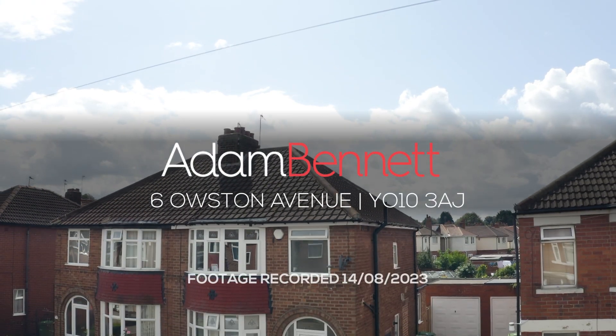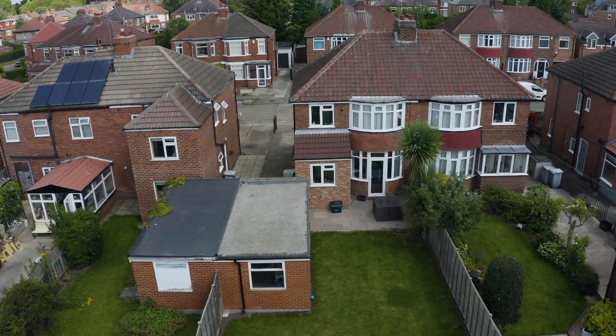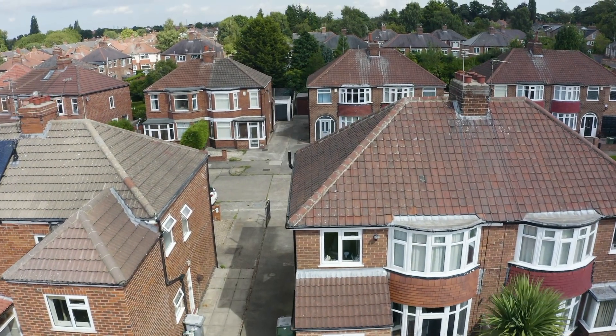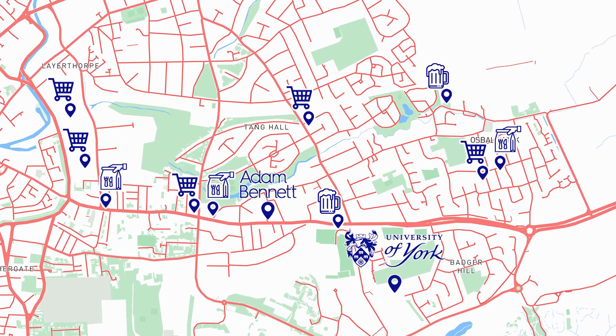Welcome to 6 Alston Avenue. This stunning two-bedroom property is perfect for students studying at York Universities. The property is surrounded by lots of great local amenities such as pubs, bars and shops.